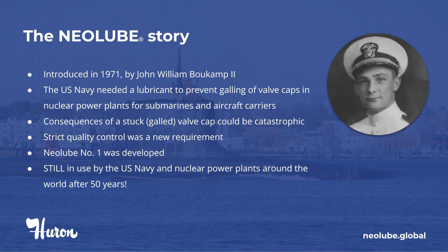Mr. Bocamp had heard the Navy required a lubricant to prevent galling of valve caps in nuclear submarines and aircraft carriers. The U.S. Navy was becoming increasingly aware of the consequences of a stuck valve cap and knew how catastrophic and costly it could be. Due to the nature of the nuclear industry, strict quality controls were being developed.